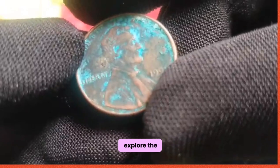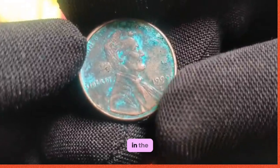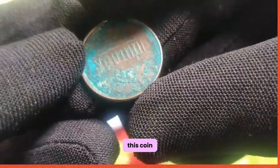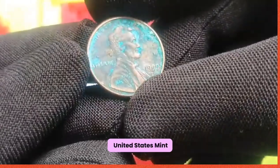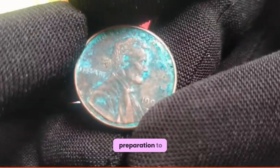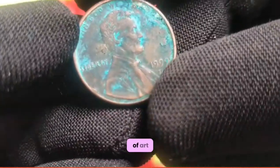Let's explore the crux of the matter: the scarcity of the 1999 US 1 cent coin. In the realm of coin collecting, rarity often translates to value, and the 1999 penny is no exception. With a limited mintage, this coin has become a prized possession among collectors. Inside the esteemed walls of the United States Mint, skilled artisans employ cutting-edge technology to craft each coin with precision and care, from blank preparation to striking and quality control. The minting process is a symphony of art and science.